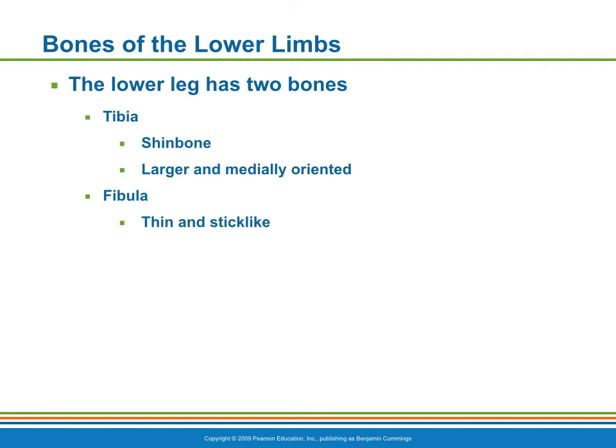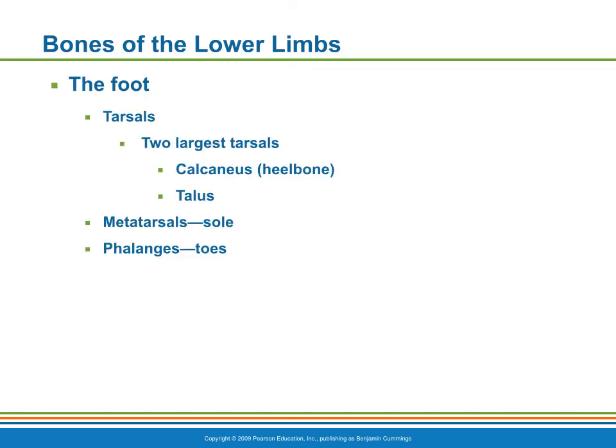The tarsus consists of seven tarsal bones that make up the posterior half of the foot. The metatarsus consists of five small, long bones called metatarsal bones, numbered one to five beginning at the medial side of the foot. There are fourteen phalanges of the toes.